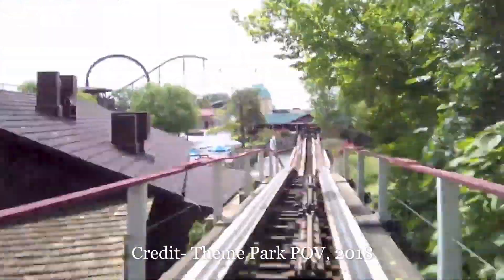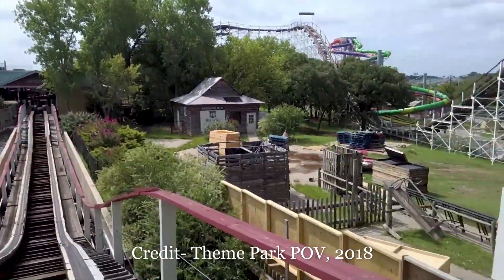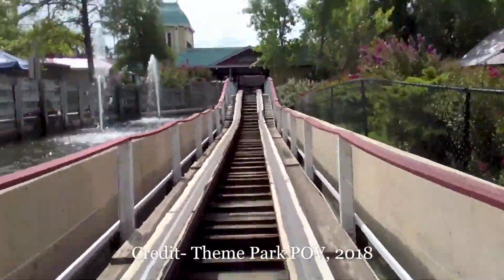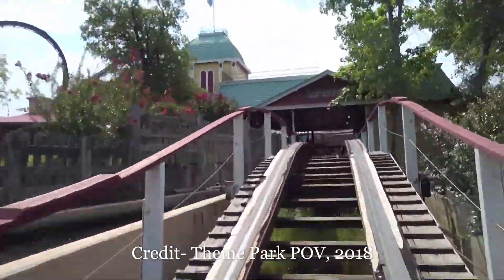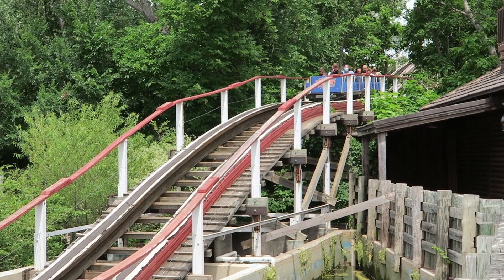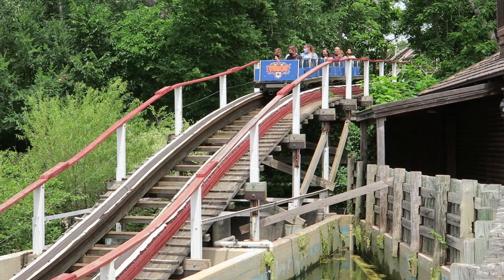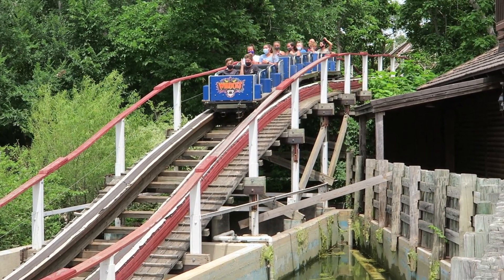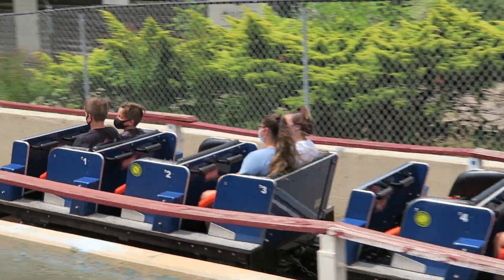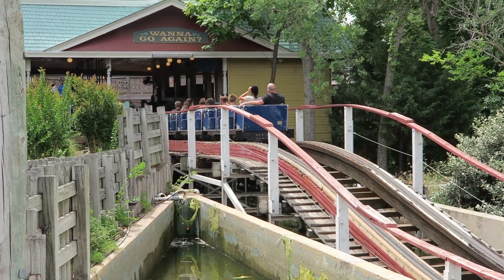But now Wildcat brings riders to an abrupt, full, and complete stop before the old double down. Worse, the double down has been reprofiled into a single shallow drop, resulting in an extremely awkward finale. I never rode Wildcat before all these changes happened, but from the video footage I could find and the few reviews that exist, the current version seems significantly tamer than how it ran when it originally opened at Frontier City. And it really is a shame.